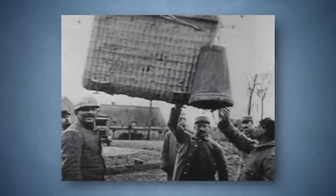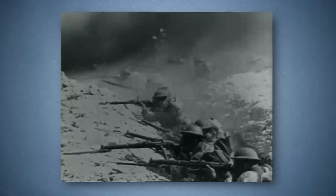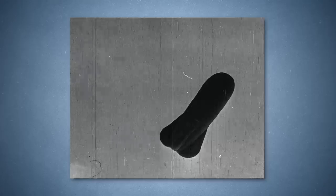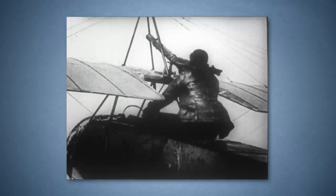These balloons were linked to the ground by telephone wires, which allowed them to direct artillery in real time. They became highly prized targets to be shot down and, as a result, became very heavily protected. Both sides tended to ring their observation balloons with multiple anti-aircraft gun positions, and they often would have fighters located nearby to be sent up to protect them if enemy planes were coming to attack.